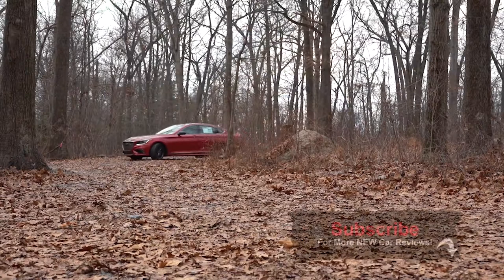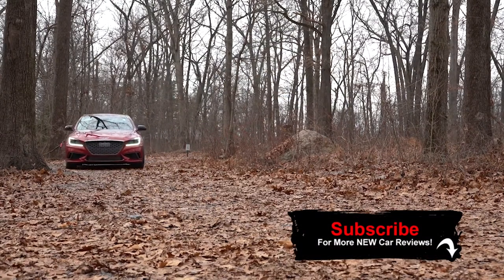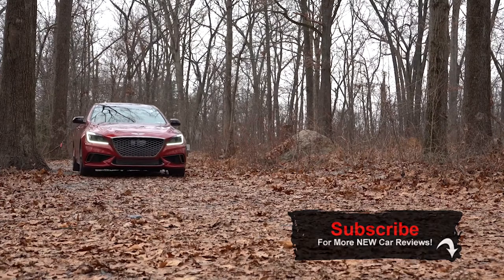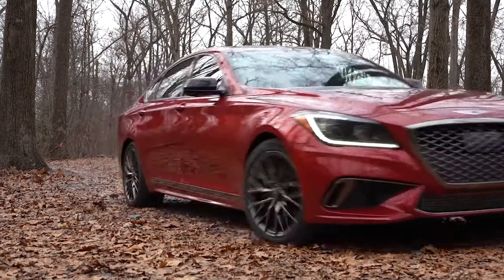In my humble opinion, this has absolutely a stunning design, excellent safety, and above average reliability according to Consumer Reports. On top of that, you have the Genesis Experience, so let me start this review by first touching on that.